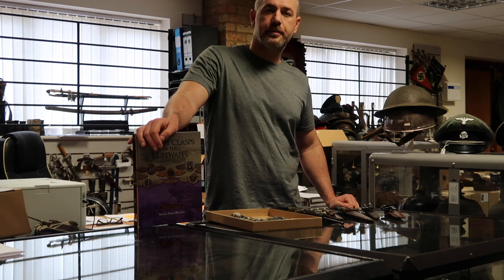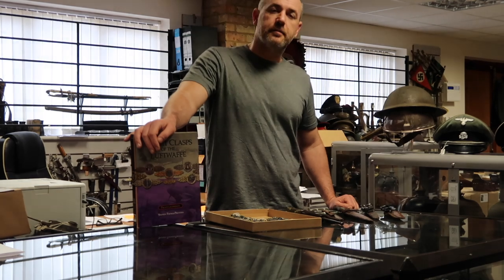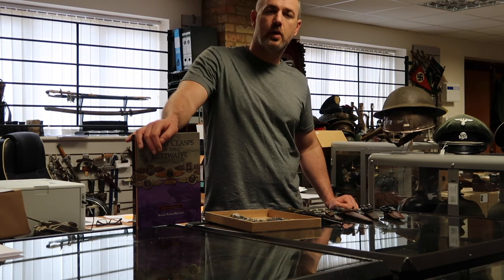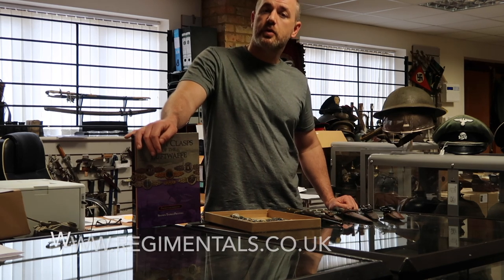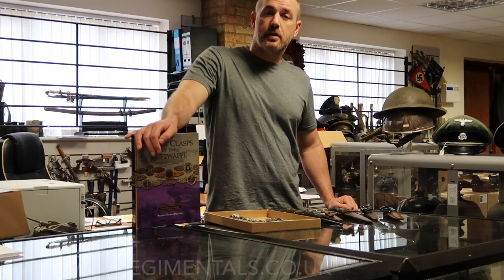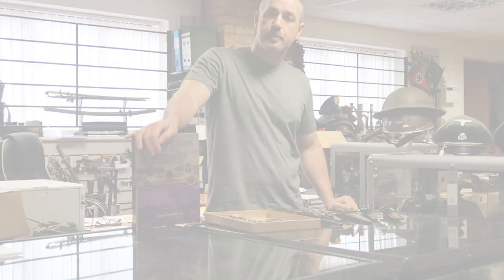I hope you enjoyed today's video — a little information video along with some features of new items coming into stock. We will be updating the website on Friday. The website address is www.regimentals.co.uk. Don't forget to like the video, subscribe to the channel, and you can follow us on Instagram and Facebook.